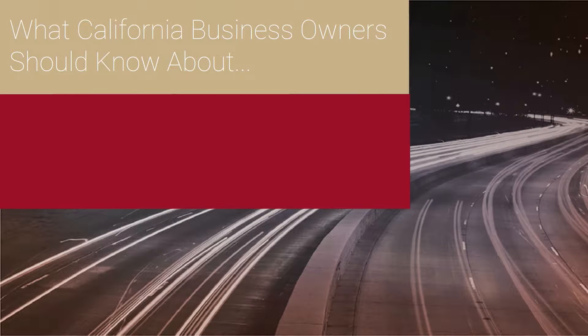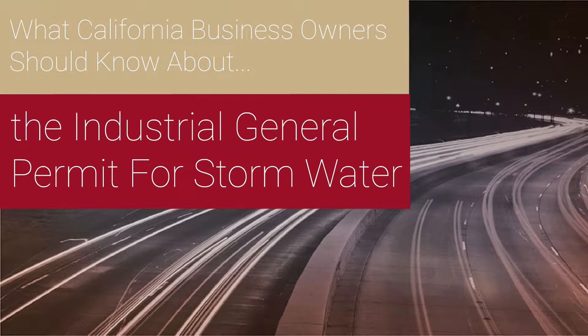Hi, I'm Travis Peterson, Senior Scientist with Broadbent & Associates. One of the most interesting things I've been able to help clients with over the last couple of years is California's General Industrial Stormwater Permit.